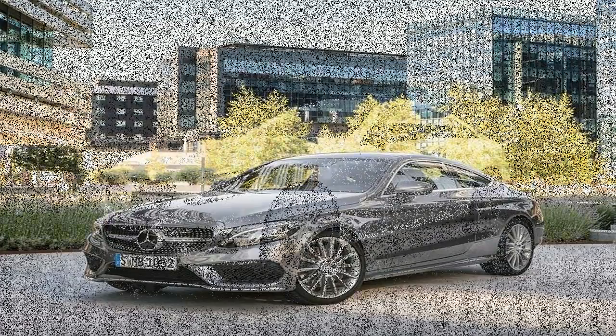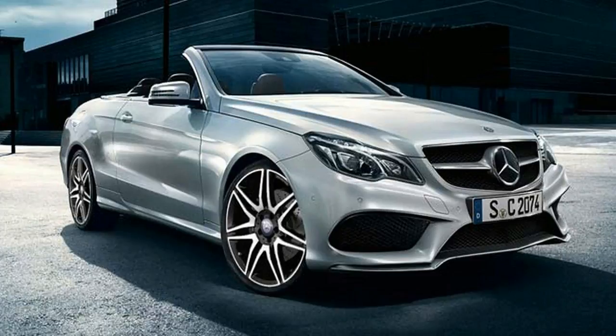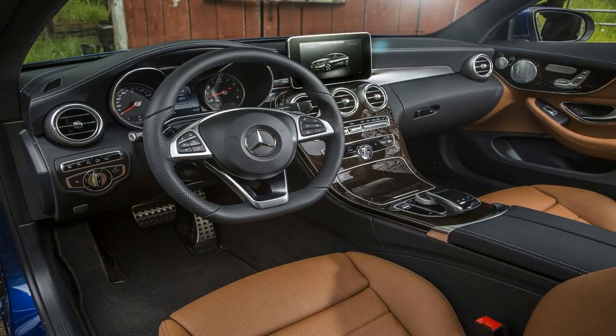In a way, this is the first real E-Class convertible since the W124 of the early 1990s. That car was replaced by the CLK, which had far more in common with the smaller C-Class. The outgoing E-Class Coupe and Cabriolet continued that approach, sharing their track and wheelbase dimensions with the C. The new model, like the new 2018 E-Class Coupe, is based on the E-Class sedan — for real. And that certainly helps to differentiate it from the C-Class Cabriolet.